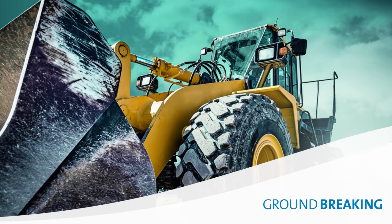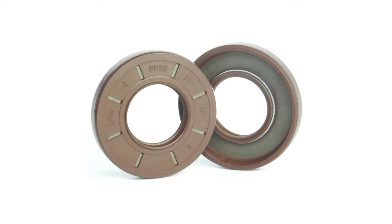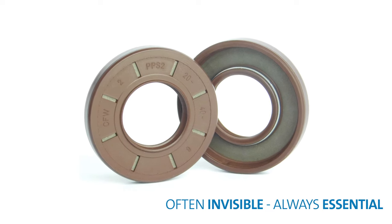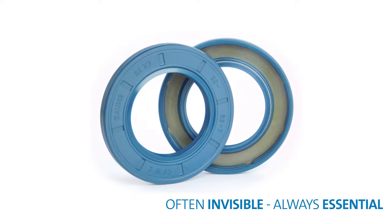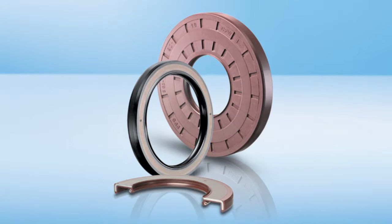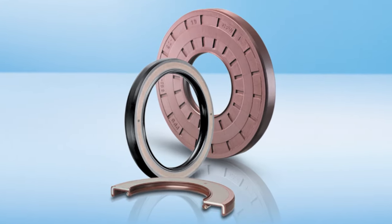You can't see them, but they're doing amazing things. Simmerings seal rotating shafts reliably and are used in millions of applications. They found their way into a variety of applications in the general industry and the automotive industry.